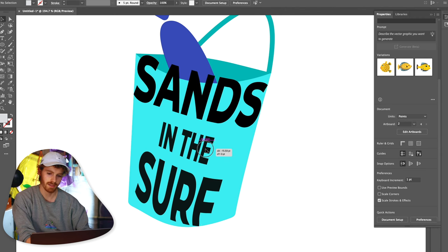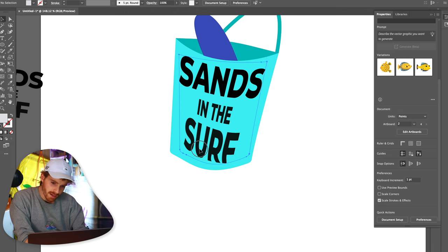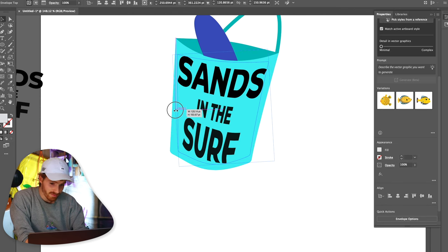I want it to kind of wrap around. There are a couple of different ways to do that. We could try envelope distort — whoa, actually that does not look as bad as I thought it was going to. I mean, it is bad, but I think it might look good enough.